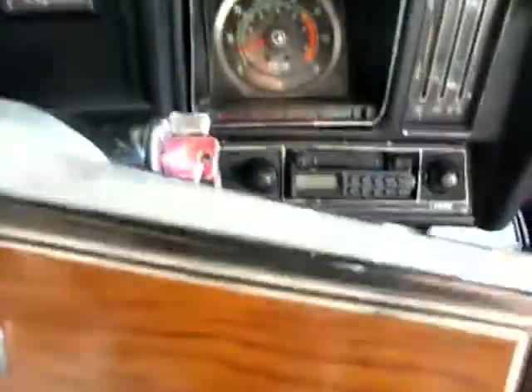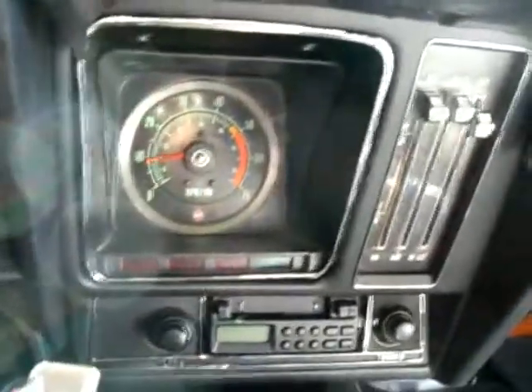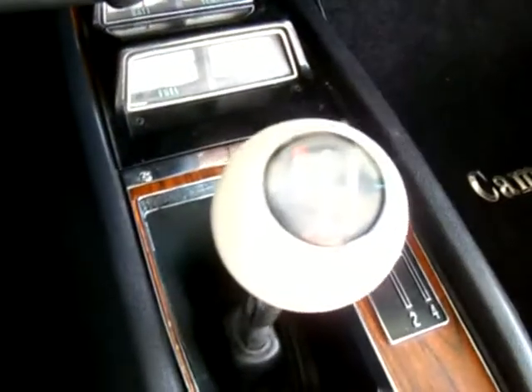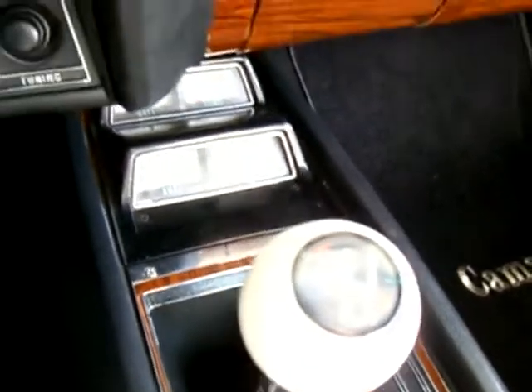Let's take a peek inside. Door panels look like new — as a matter of fact, just about everything on this car looks like new. The back latch is still working like it's supposed to. There's an FM stereo cassette system in the car currently, and a beautiful wood grain dash. The seat covers and everything in the car are ready to go to the show.